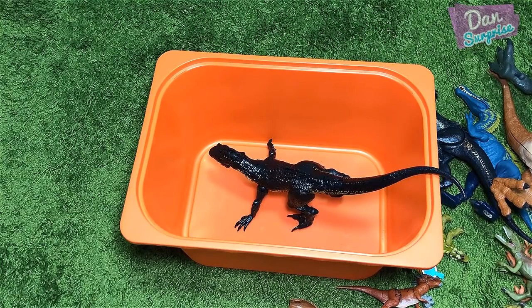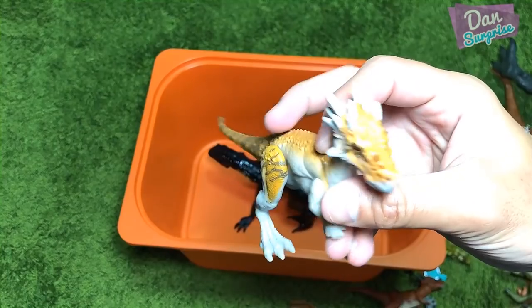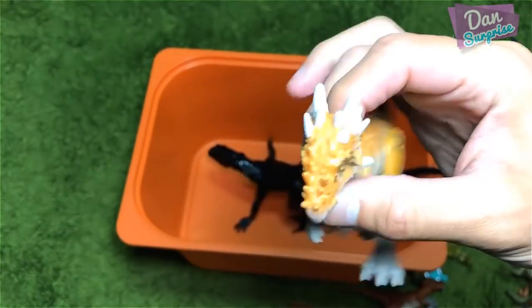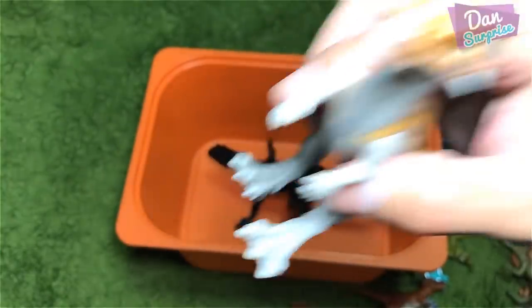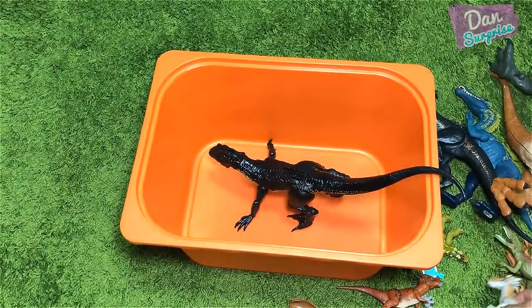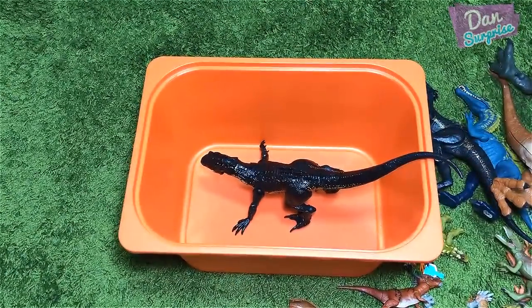The DNA anatomy kit T-Rex — definitely in the top three list. And my third best, I'm going to go with the Dracorex. It looks brilliant — I think this is the best Attack Pack figure so far. What do you guys think? Let me know down below.